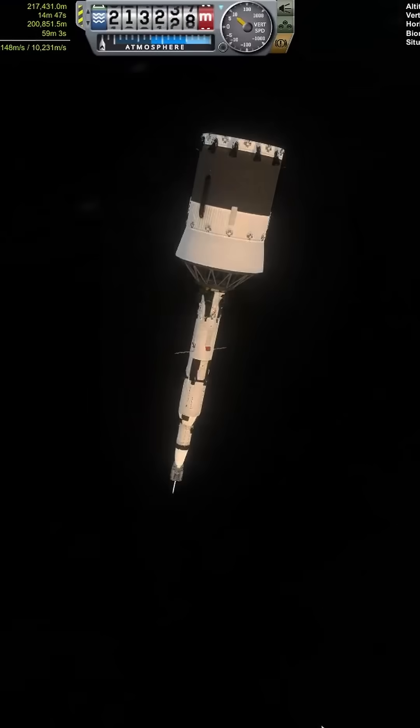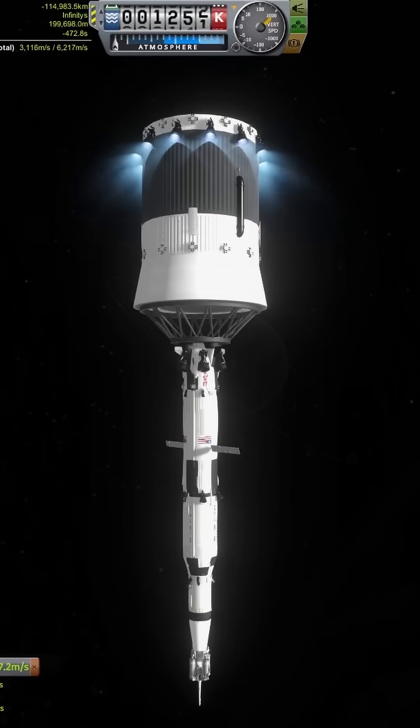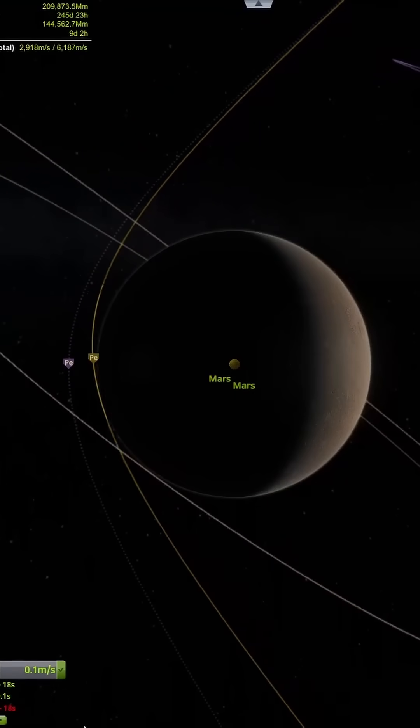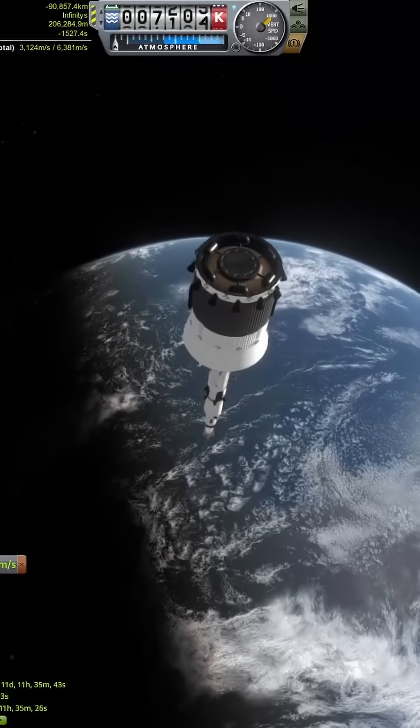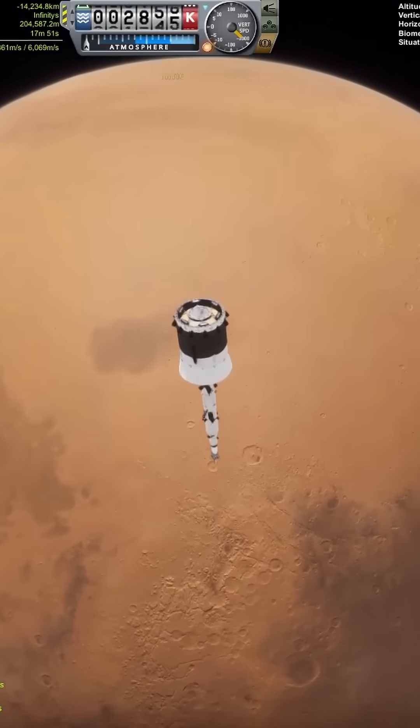Carrying on the theme of this short series, everything was launched upside down, and after 10 minutes in game — nearly 2 hours in real life — the Saturn V and the transfer stage were in space. A not so quick 20 minute burn later, the spacecraft was Mars bound. Packing enough insulation and sufficient radiators to warm even my cold heart, fuel boil off was not an issue.